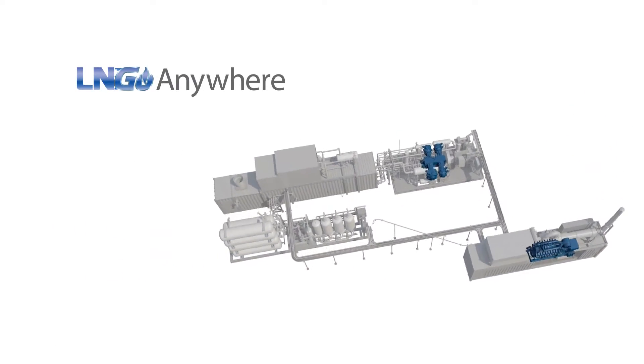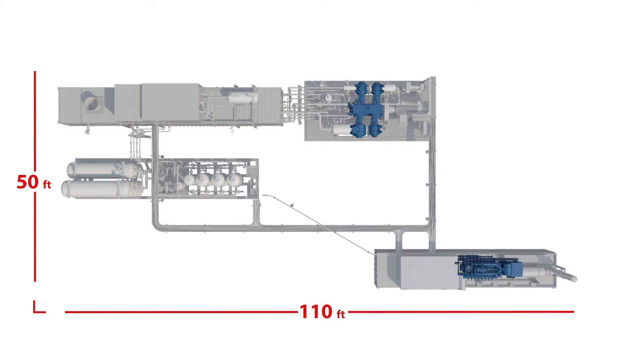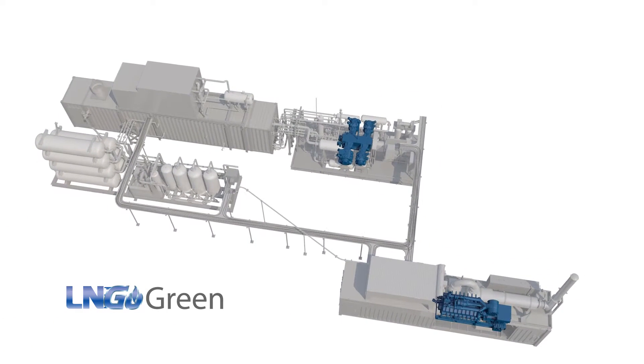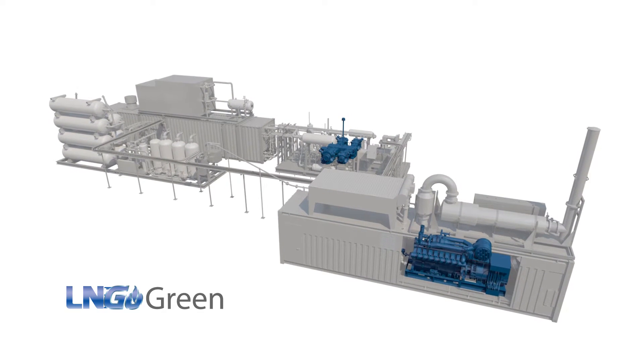Its modular, skid-based design makes it redeployable. Combined with its small footprint, you can take the LNG system virtually anywhere to capture valuable gas. This self-managing system recycles off-gas and uses it to power the plant — in other words, no external power utility is required.